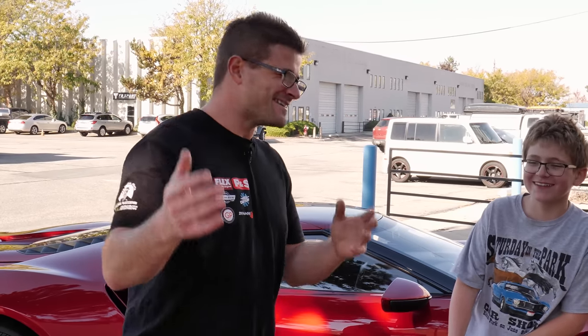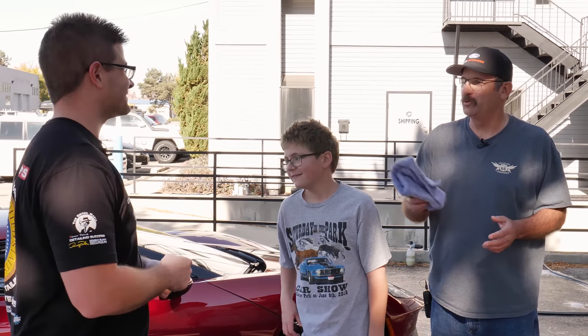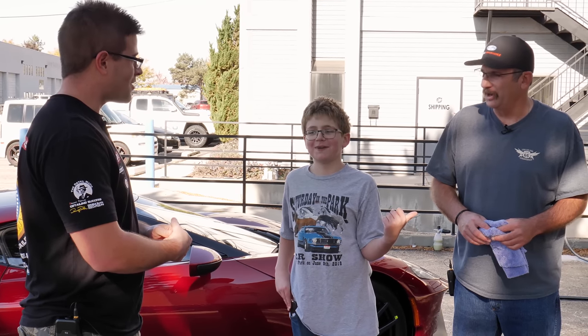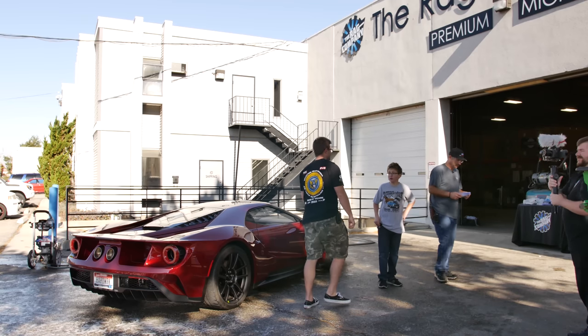We just finished up with the Ford GT — it looks awesome with Bead Maker on it. Chuck, what do you think? Looks good! If you ever want to wash it again just let me know. Alex, you got to get your hands on it — what do you think? That was awesome, and my dad said they're bringing donuts over, so high five on that. That's the end of this video — we're going to take it over to the studio across the street for the final after shots. If you like this video give us a thumbs up, subscribe for more, and stay tuned for more videos right here at The Rag Company.